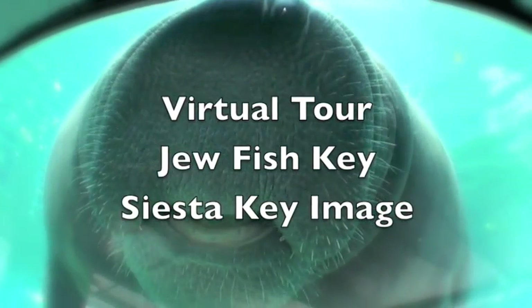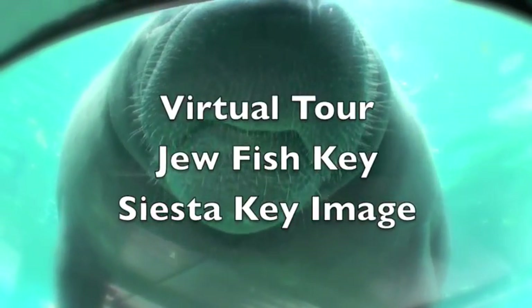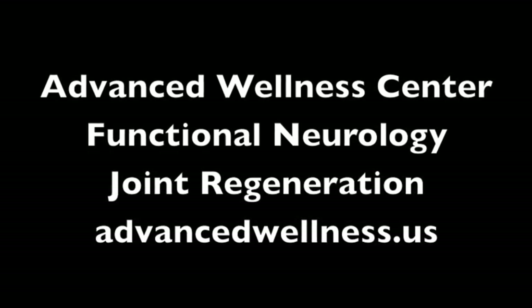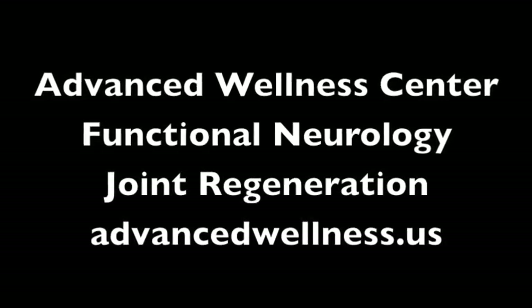Jewfish Key. Advanced Wellness Center, Functional Neurology, and Joint Regeneration. Check us out on the website, advancedwellness.us.